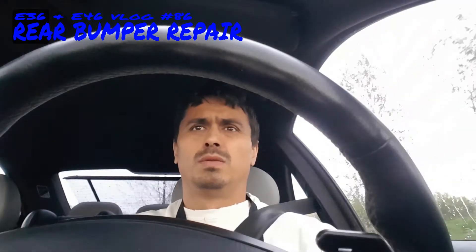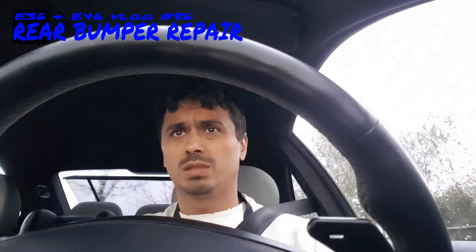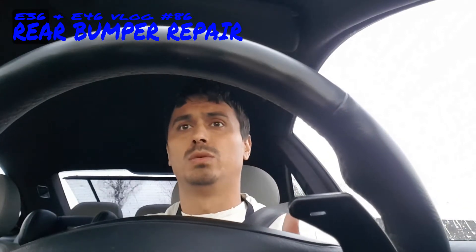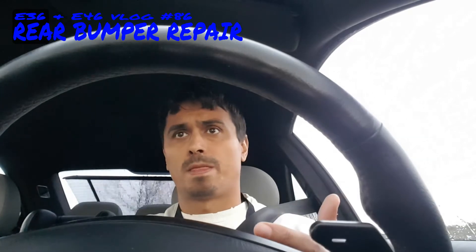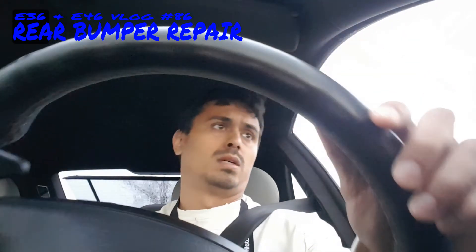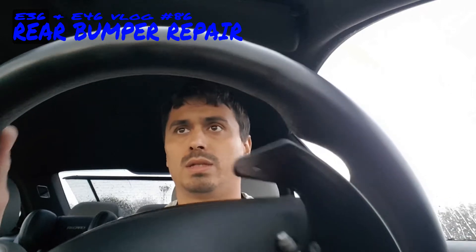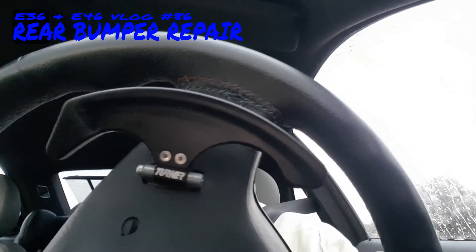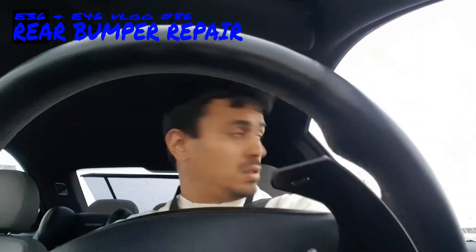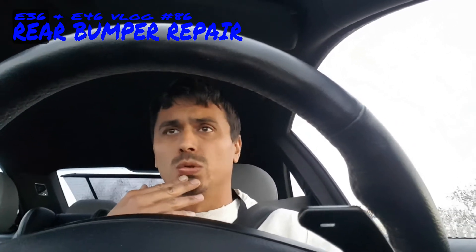The car has to stand there for one whole day, then the expert from the insurance company is coming to decide whether the E46 gets a new M-Tec 2 rear bumper or they repair it. This is really the irritating thing about having damage on your car - you have to check the damage, bring the car, show it to the expert, then bring it again to get it fixed. The only upside would be if I get a new bumper.